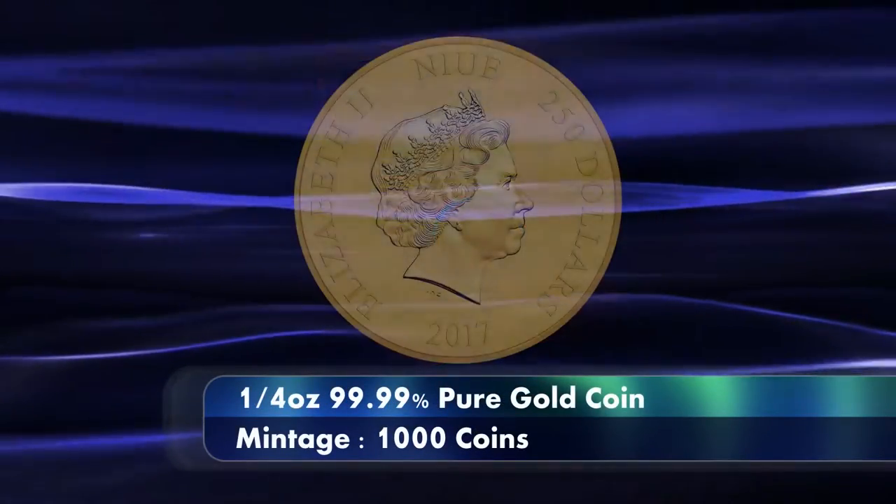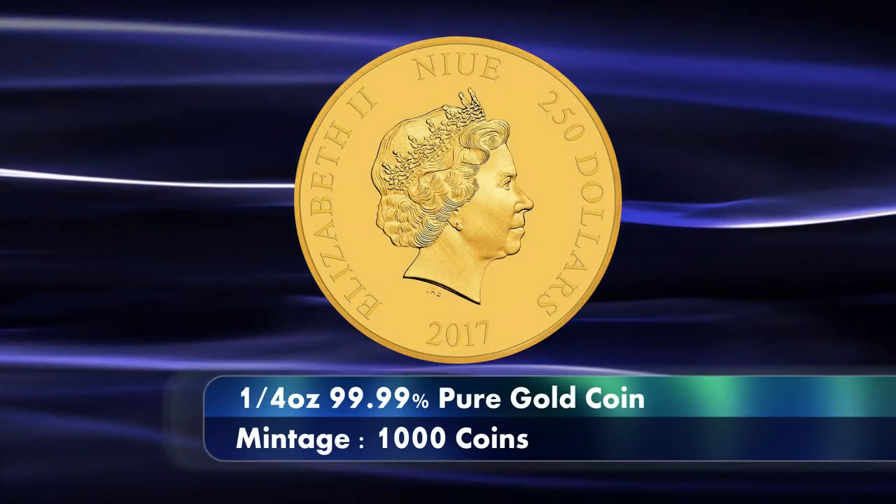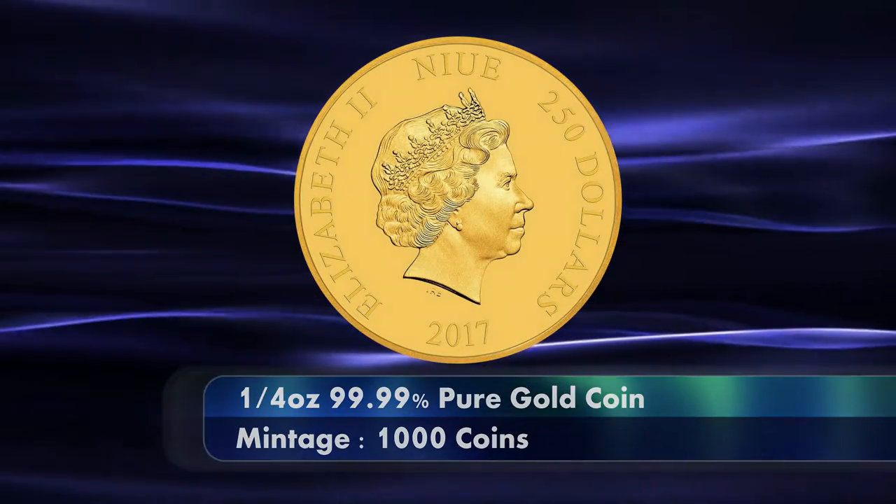The last variant of the design is the quarter ounce pure gold coin, which carries a total mintage of 1,000 coins. This coin is listed at launch for $600 each.